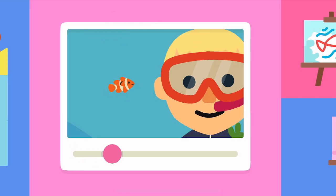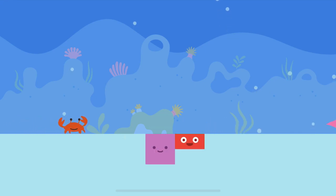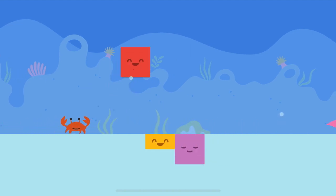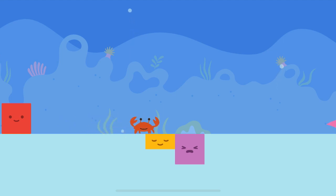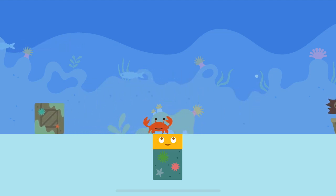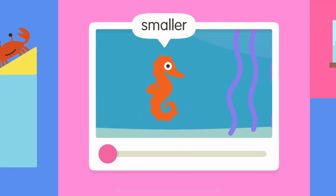Smaller. Bigger. Thanks for jumping. There will be a rollerball. We have a rollerball. Look! That's amazing! Smaller, bigger.